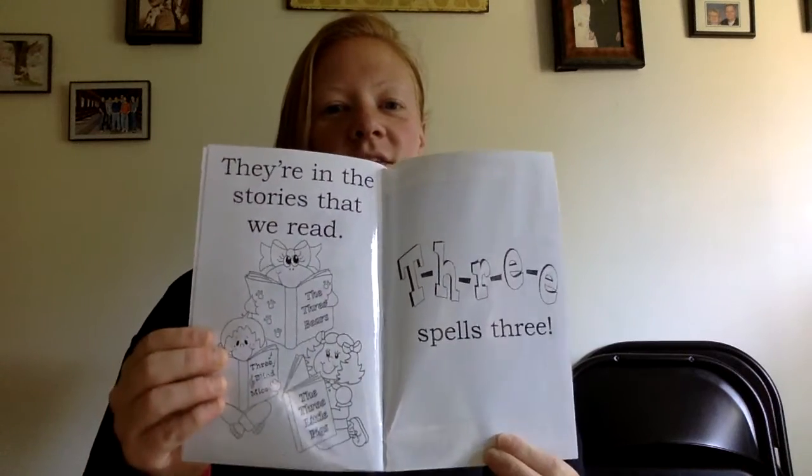Three bears, three pigs, three mice I see. They're in the stories that we read. T-H-R-E-E spells three.